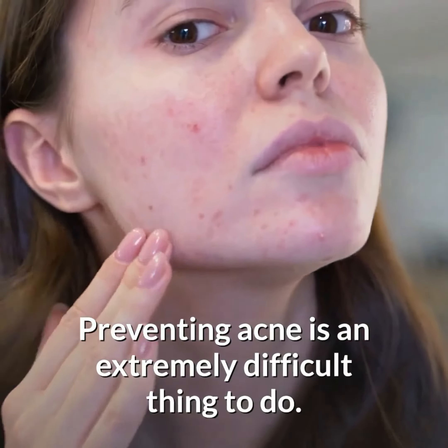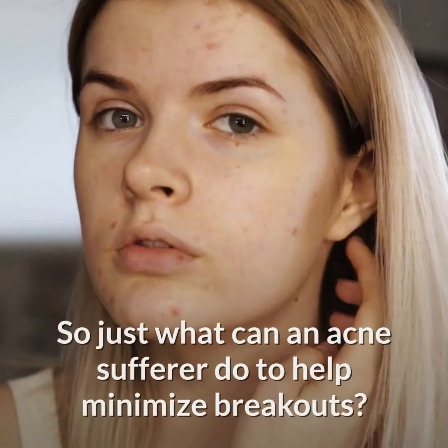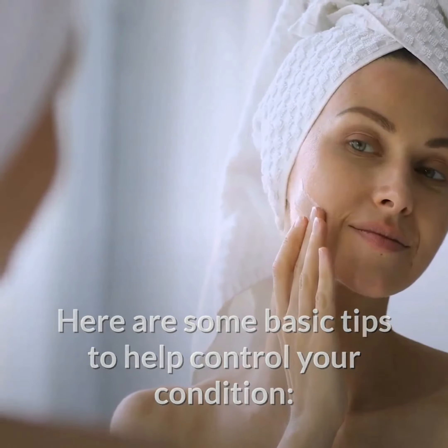Preventing acne is an extremely difficult thing to do. There really isn't a cure for it, yet it drags your self-esteem way down. So just what can an acne sufferer do to help minimize breakouts? Here are some basic tips to help control your condition.